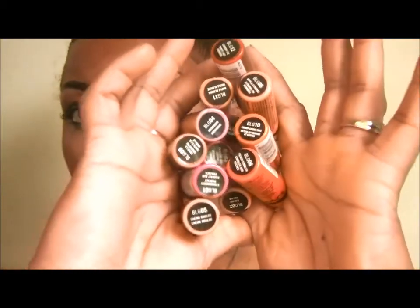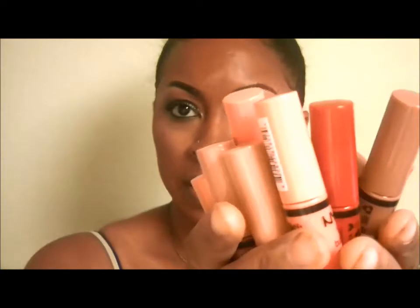I'm sure you all have been hearing about the NYX Butter Glosses — I finally got me some. I got them from my local beauty supply store and I absolutely love all of them. This is the full collection; there are 12 colors. The color of the cases is the color that they are. You can make it as light or as dark as you want depending on how many swipes you put on your lips. It's such a smooth lip gloss.